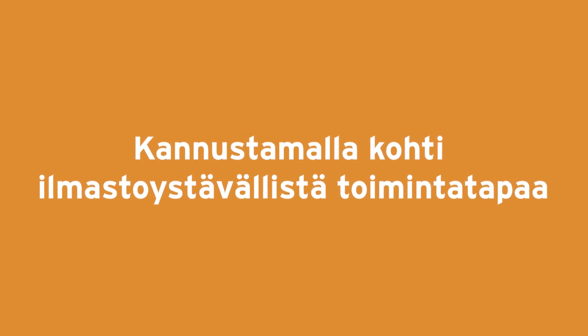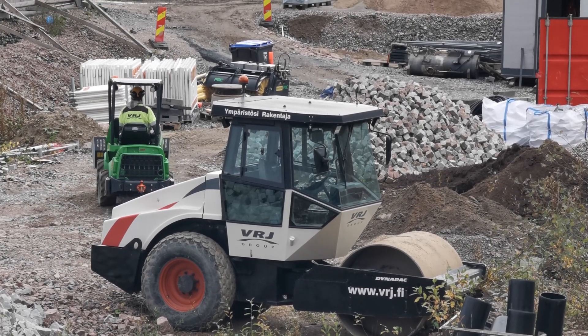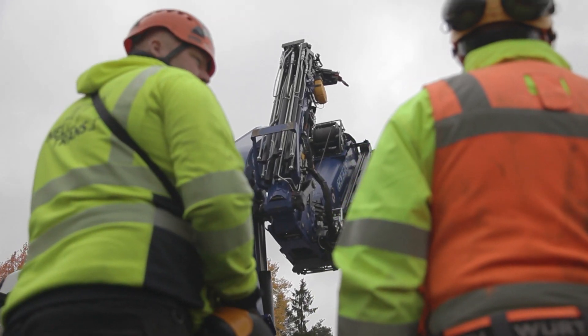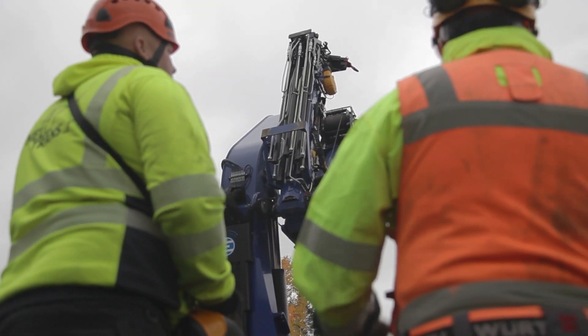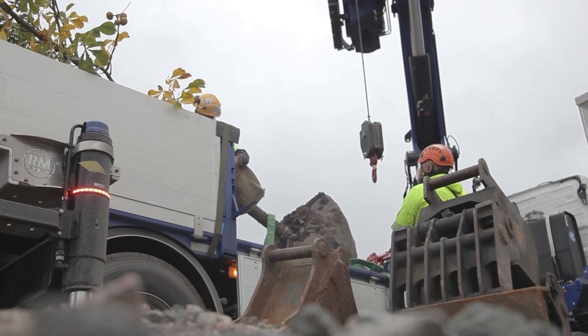We offer up to 30,000 euros in bonus to the contractor for the use of low-emission construction machinery. With this, we want to motivate the contractor to better cooperation with us and to develop these matters.